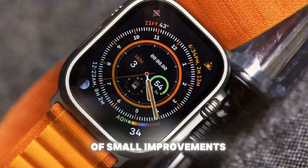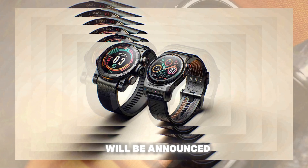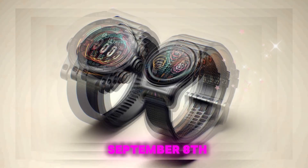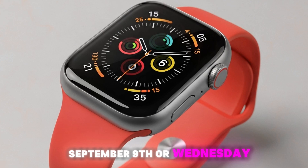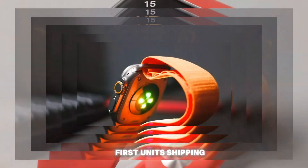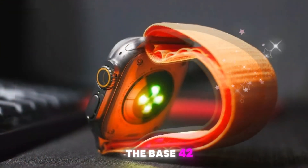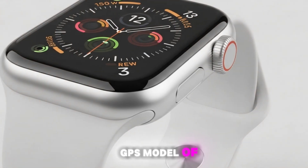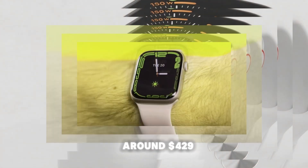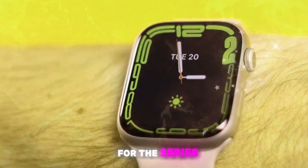For release date predictions: if Apple sticks to its traditional schedule, the Series 11 will be announced at a September event alongside the iPhone 17 lineup. The likely event window is the week starting September 8th, with the keynote possibly taking place on Tuesday September 9th or Wednesday September 10th, 2025. Pre-orders would open that Friday, followed by the first units shipping the following week, likely on September 19th. The base 42mm aluminum GPS model of the Series 10 currently starts at $399, while the larger size is priced around $429. Unless there are major changes in tariffs or production costs, Apple is expected to maintain these prices for the Series 11.